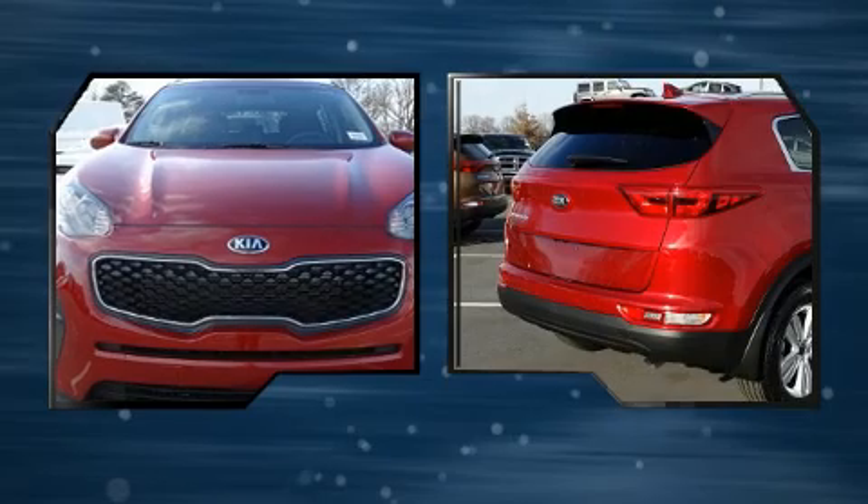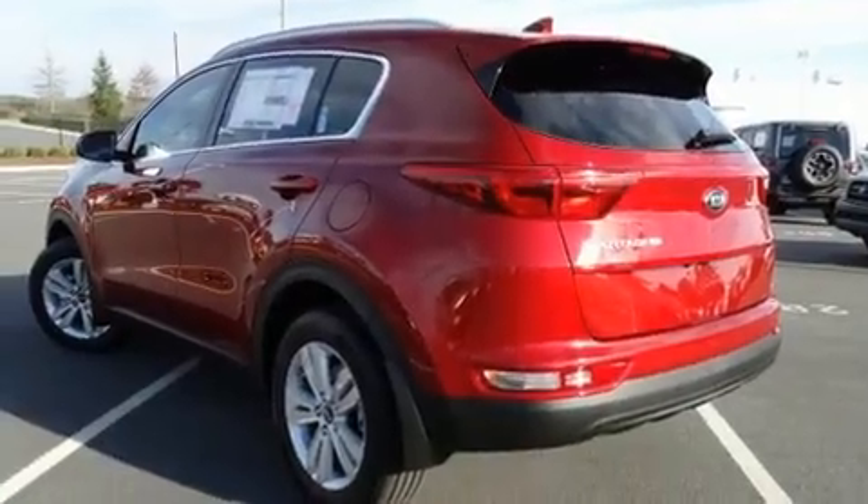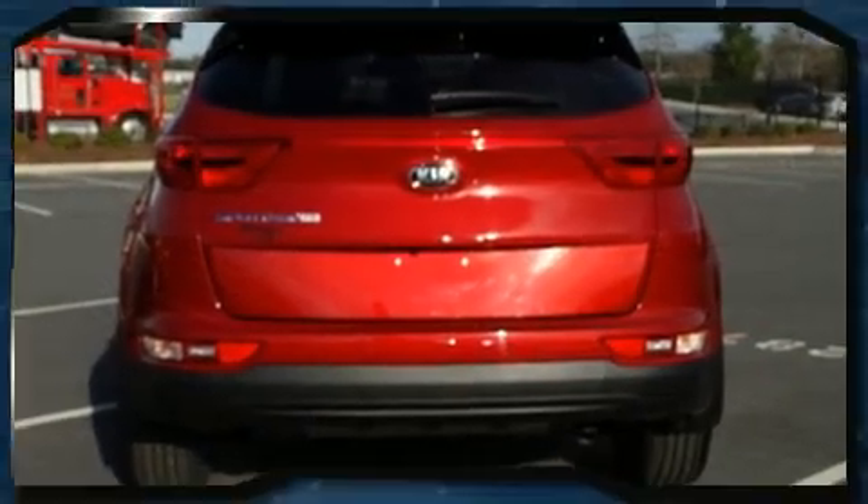Kia prioritized fit and finish as evidenced by delay off headlights, one-touch window functionality, remote keyless entry, and a split folding rear seat.